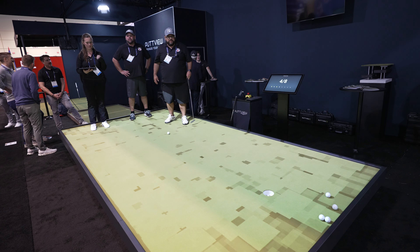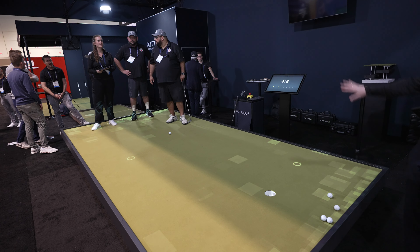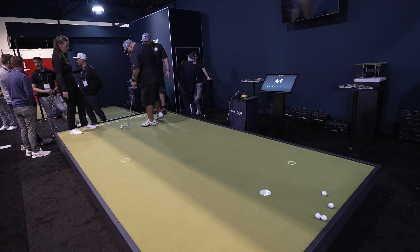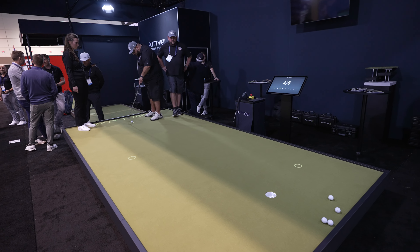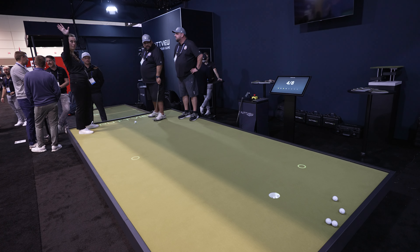Is there a certain type of projector that needs to go with this, or is it something you help people with when they want to build it out? It's ours. The system comes with everything — the whole projector is included.